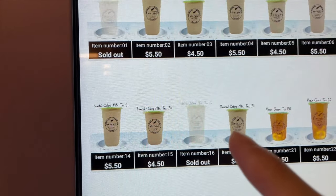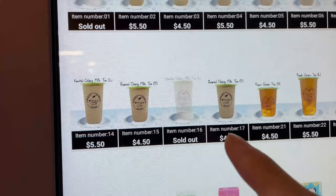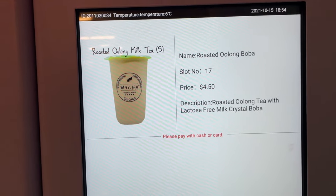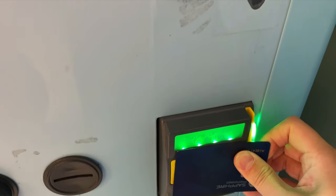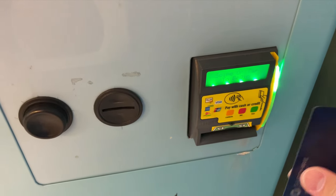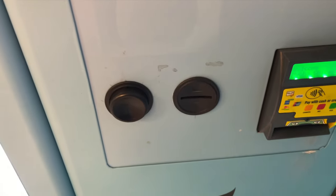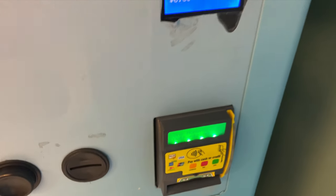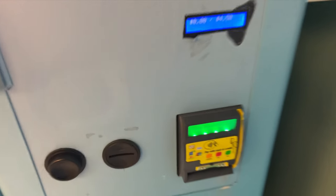Roasted Oolong. Here's the small — $4.50, not too bad in price. $4.50, pay with card. So we pay with card. Okay, it's authorizing. Card is approved.